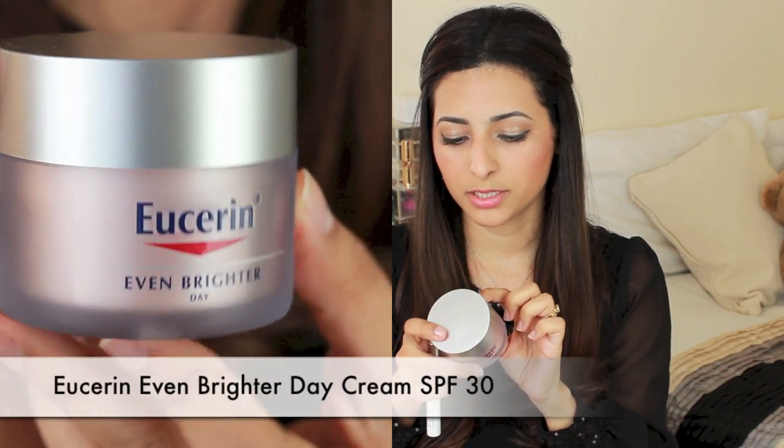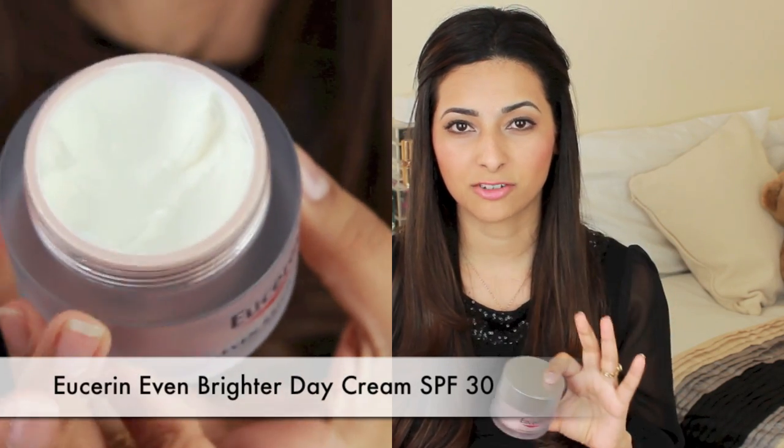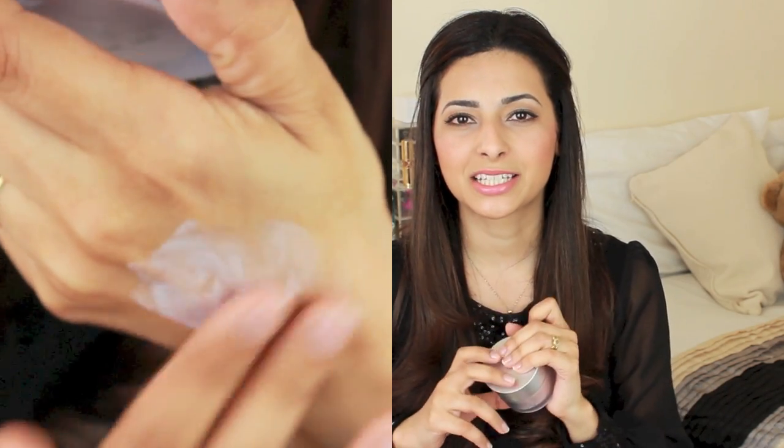The day cream that I've been wearing is the same one from the range — the Eucerin Even Brighter Pigment Reducing Day Cream SPF 30. What I love the most about this cream is that it has SPF in it, so I don't have to worry about putting a foundation with SPF in it. In terms of consistency this cream is very thick and very sticky, which is not something I particularly like. But I've found that this keeps my face moisturised all day long, and if it's too sticky I just apply less product.